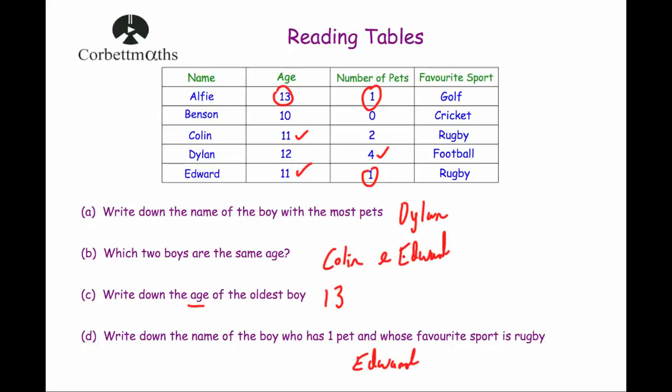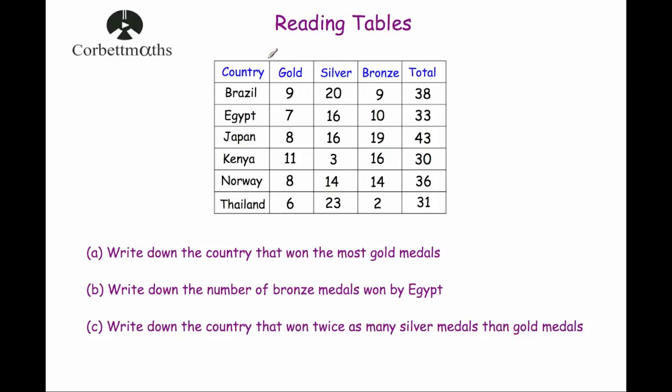Our next question uses a medal table from an Olympics with countries Brazil, Egypt, Japan, Kenya, Norway and Thailand, showing gold, silver and bronze medals and the total medals won. Part A: write down the country that has won the most gold medals — make sure you notice the word gold. The gold medal counts are 9, 7, 8, 11, 8 and 6. The highest is 11, so the answer is Kenya.